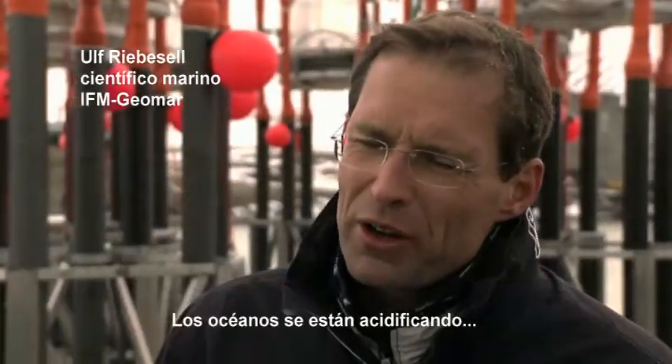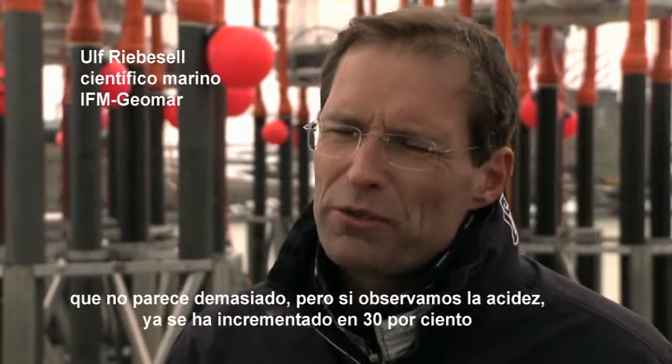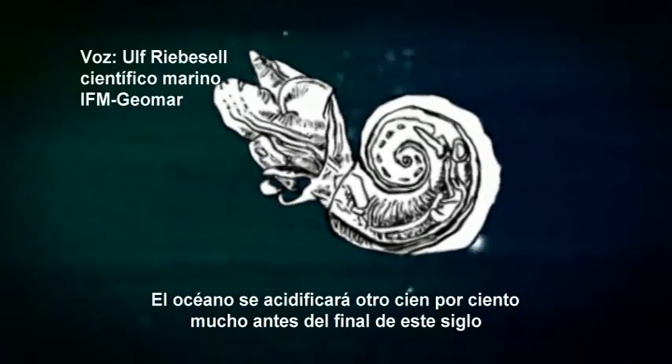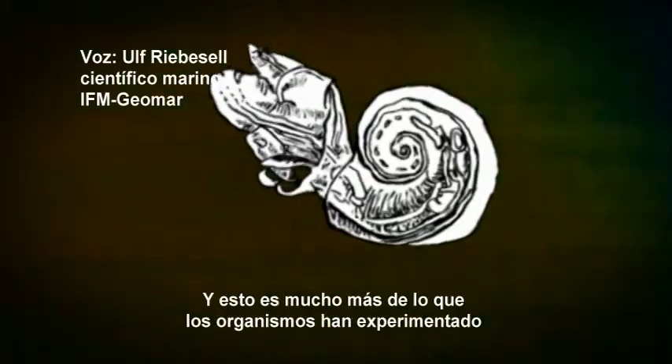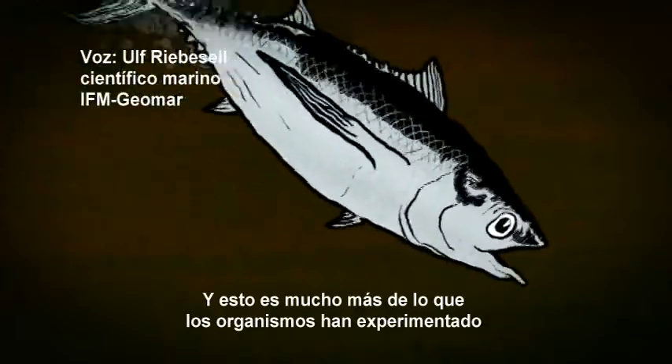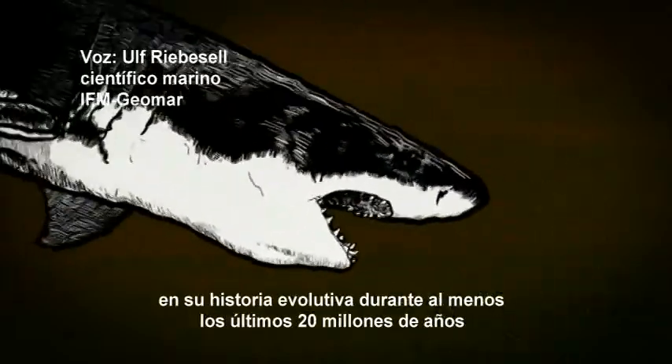The oceans are acidifying. They're basically acidifying since human beings emit CO2 into the atmosphere, and we can measure this. We can measure that the ocean has already acidified by 0.1 pH units, which doesn't sound very much. But if you look at the increasing acidity because of that, it has increased by 30% already. We know if we continue to emit CO2 at the rate that we are presently doing, the ocean will be acidified by another 100% well before the end of the century. And this, by far, is beyond what organisms have experienced in their evolutionary history for at least the last 20 million years.